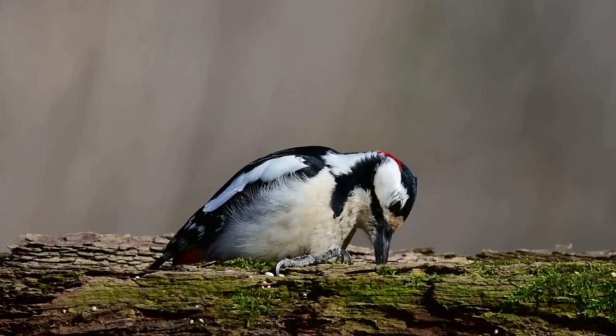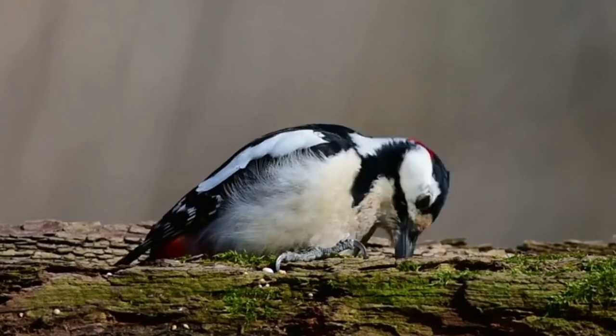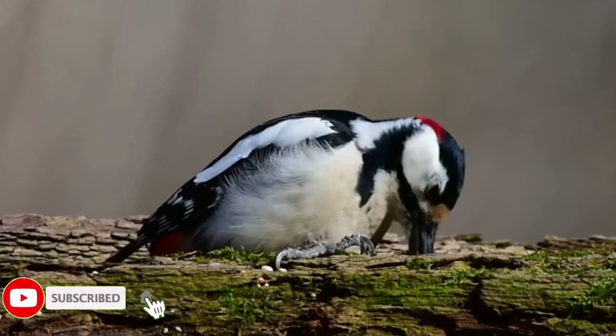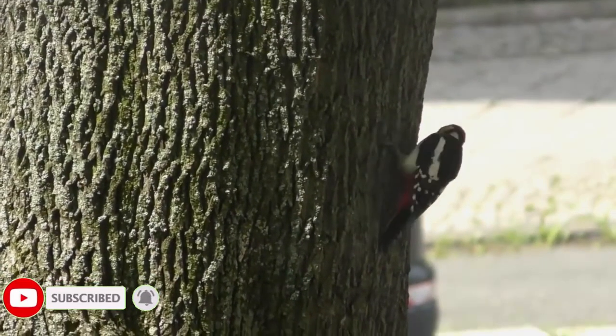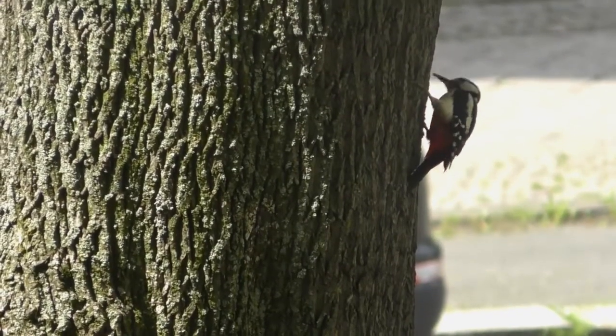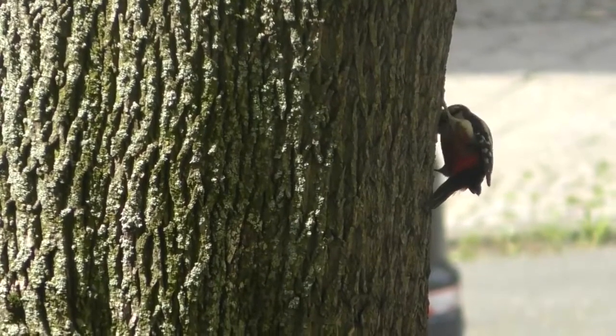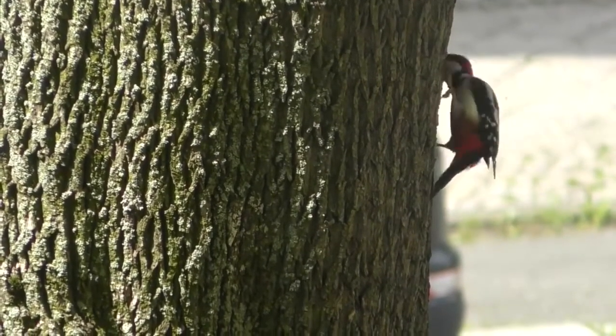Great spotted woodpeckers are a similar size to the common starling, with a wingspan of around 36 centimeters and growing to weights of 70 to 100 grams. This species is sexually dimorphic, with both males and females having black wings with white bars and mottled tips, white cheek patches, a red patch under their tails, and cream fronts.